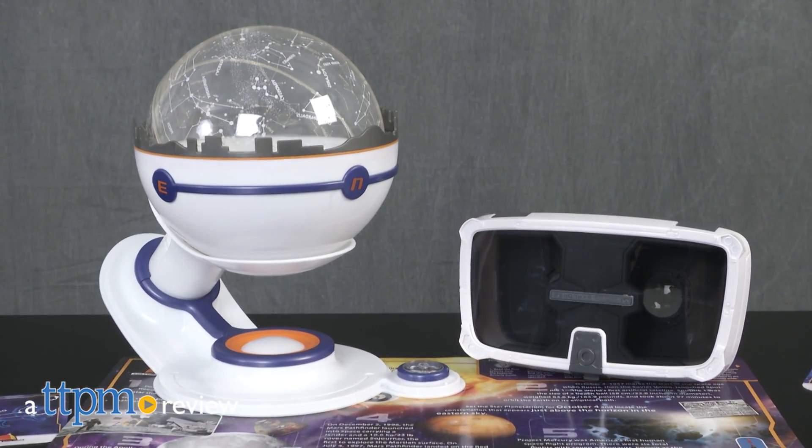Explore space without leaving the comforts of your home. Hi, I'm Laurie from TTPN, here with Uncle Milton's Virtual Explorer Space Expedition.